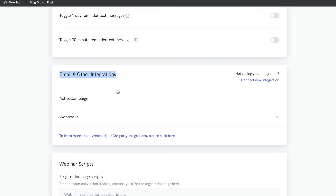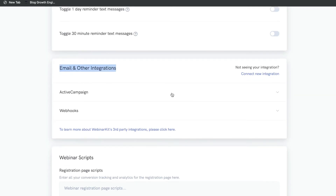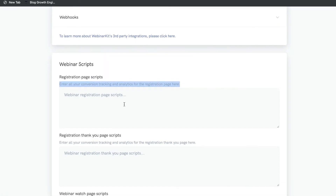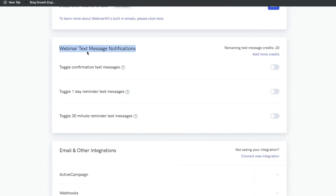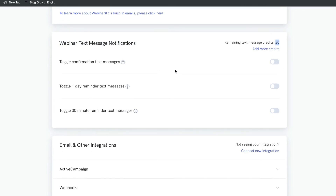Next is email and integrations — if you want to integrate any of your email softwares or other tools you're using within your business, you can connect those integrations right here. Next is conversion tracking and analytics, where you can enter page scripts. You also have webinar text message notifications, though you need WebinarKit Pro and must purchase credits to use this feature. If you're collecting cell phone numbers, you can send text message notifications to your attendees who confirmed or joined your webinar.